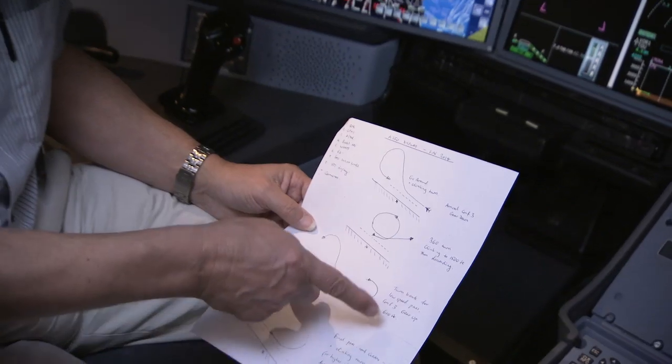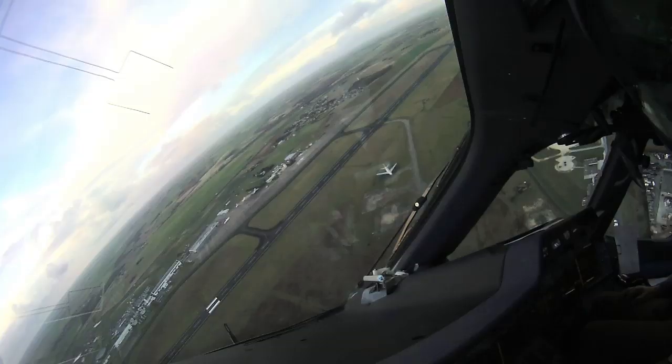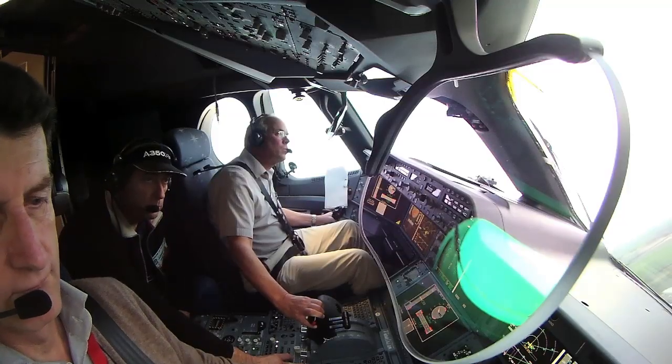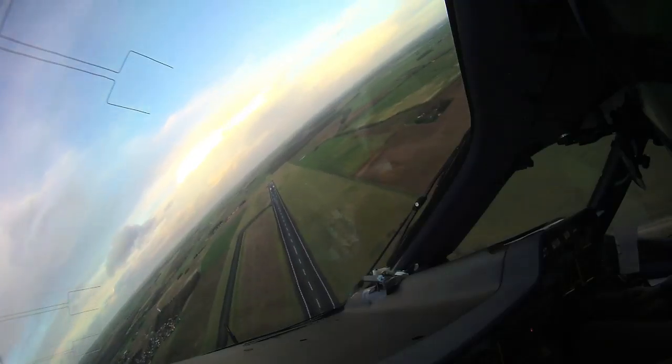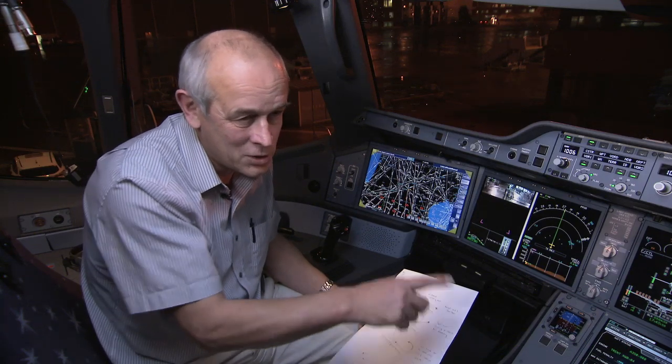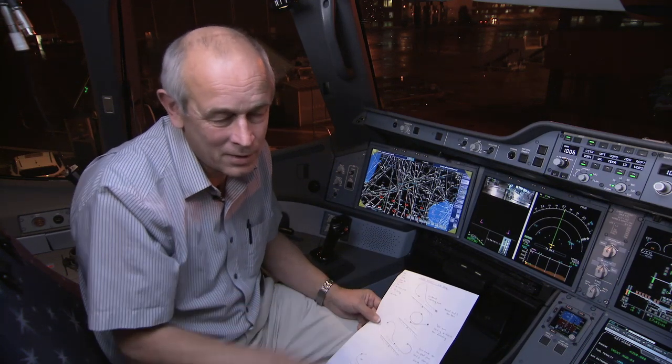And then after that, specifically for Singapore, it was a turn back and a clean up for a pass in the clean configuration at quite high speed, so about 260, 270 knots. Normally that would end up with just another pass in front of the crowd and a landing — but it's a little bit different.